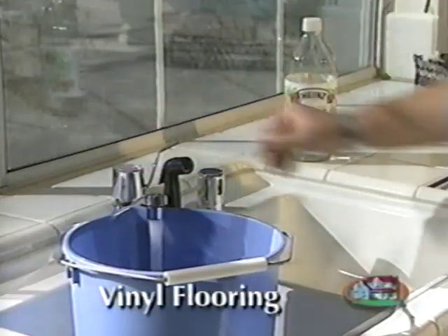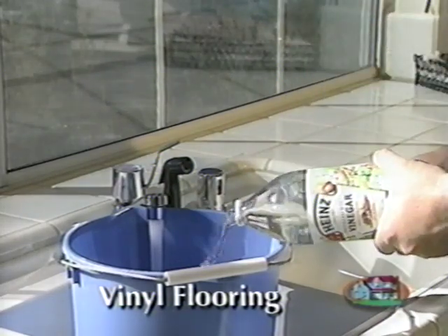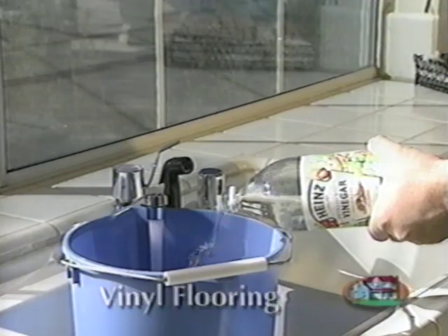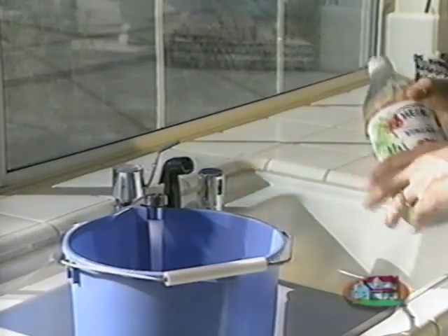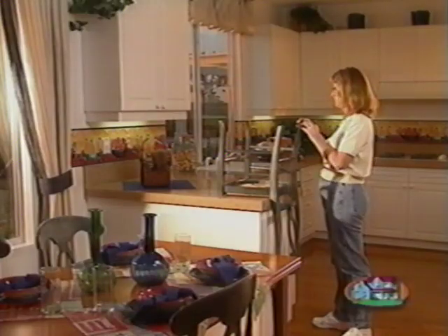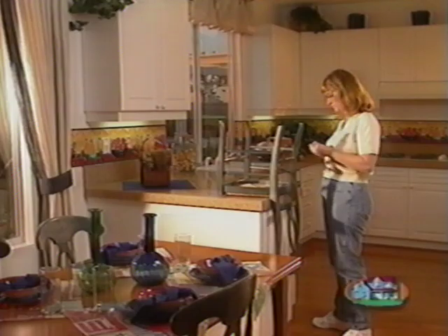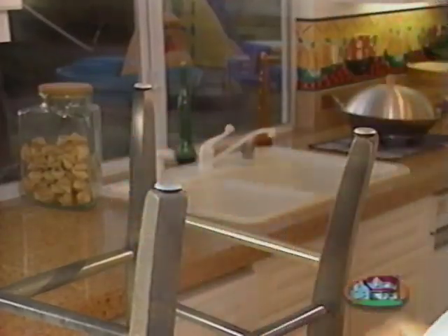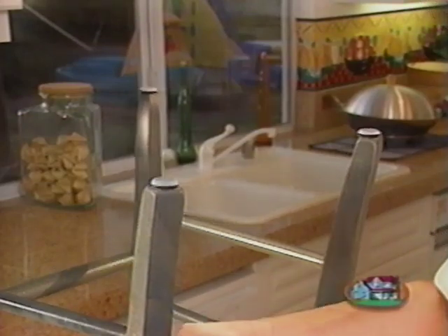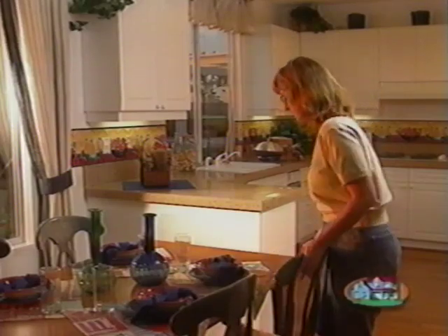Clean your vinyl flooring with a small amount of vinegar and warm water. Don't use other cleaning products containing turpentine, alcohol, or kerosene, as they'll permanently damage the surface. Sharp edges from furniture or high heels will damage vinyl and wood flooring — this damage is not covered by your warranty, so we recommend using furniture rests, which you can purchase at your local hardware store.